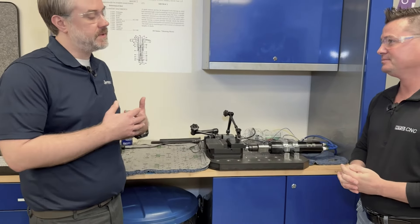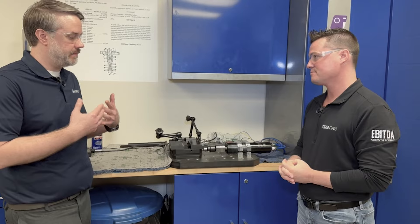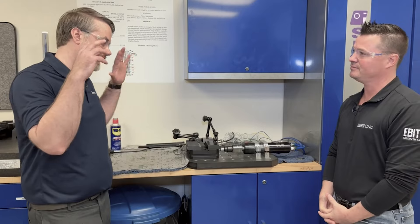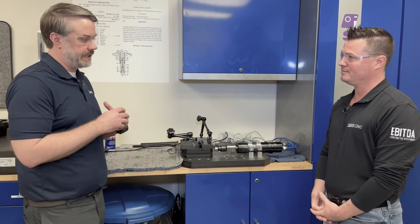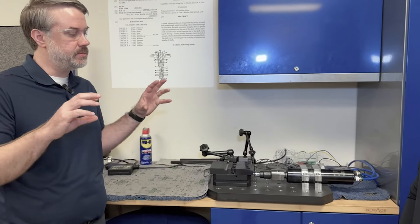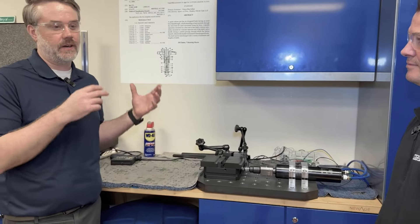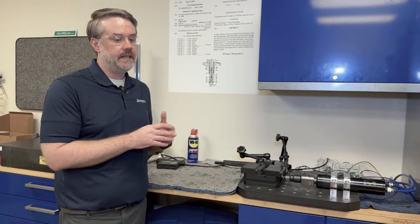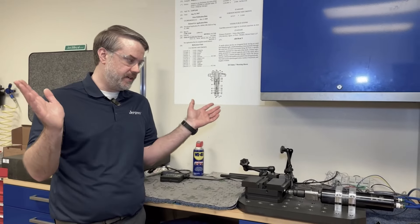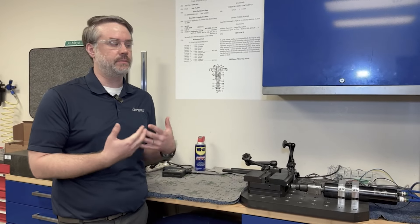All of our customers are going to be using these in different applications. In machining you have oils, coolants, chips, and all sorts of debris affecting these vices. It's crucial that they function the same way every single time. If a chip gets in there, it should still work the same way. These things are built to last — we want repeatability, we want them to last, and we want our customers to tell everybody else how well they perform.